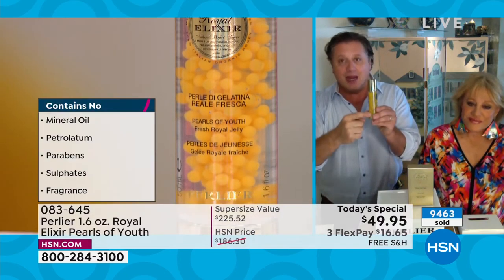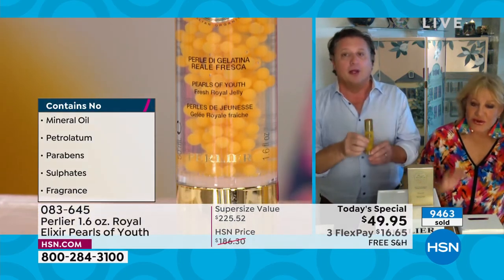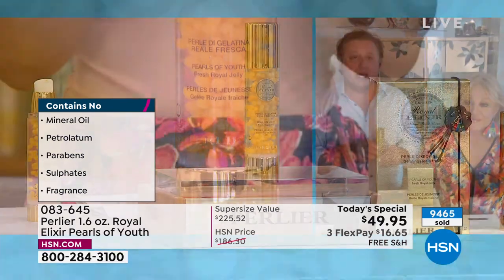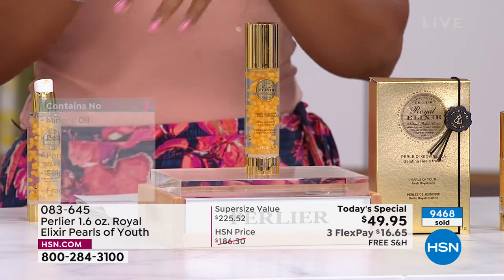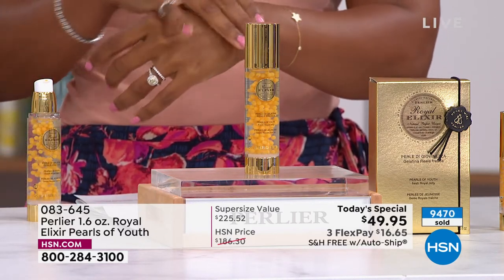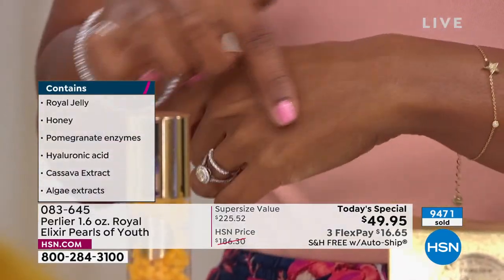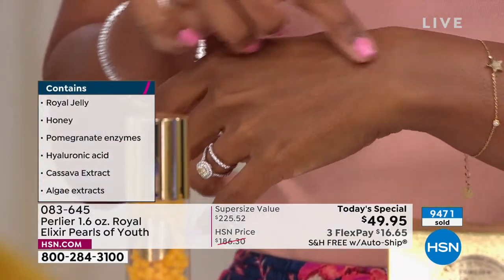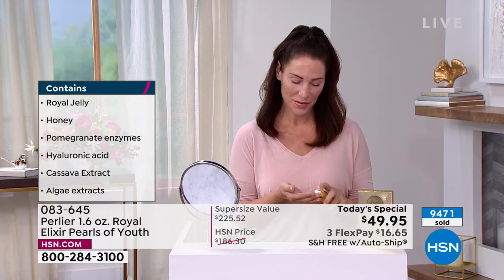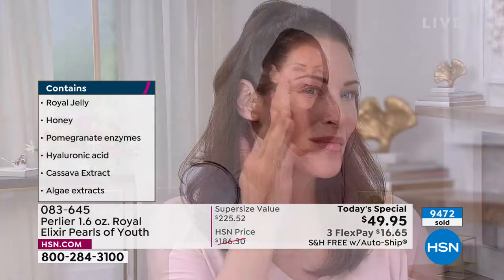This product is the only one in the world that entraps royal jelly from hive to product, then suspends it in a serum full of pomegranate enzymes, hyaluronic acid, three different delivery systems, honey, cassava extract, and algae extract — all in a clear serum with no water, just distilled rose water. It's in an airless container so no air gets in. There's no mineral oil, petroleum, parabens, sulfates, or fragrance. It's been dermatologically tested, sensitivity tested, and in vitro tested around the eyes.